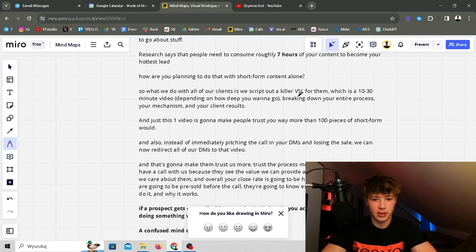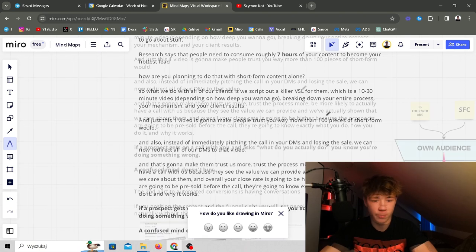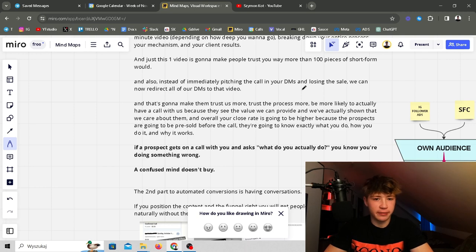What we do with all our clients is script out a killer VSL for them — a 10 to 30 minute video breaking down your entire process, your mechanism, and your client results. Just this one video will make people trust you way more than 100 pieces of short-form content would. Additionally, if you have a content asset like a VSL you can use it in your DMs — instead of trying to close in DMs or pitch a call, you send them a video saying this is free training that might help you and is perfect for your situation.